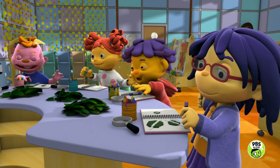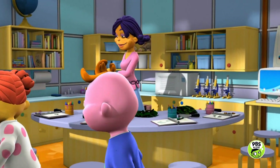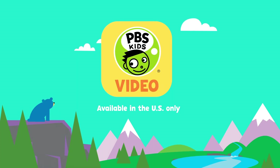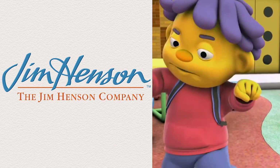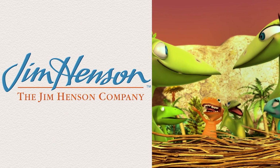Yay! Let's go play with these new ideas. Watch more on your local PBS station and the PBS Kids video app. Bye!